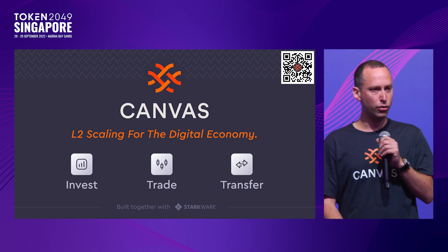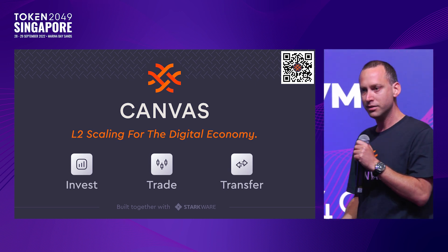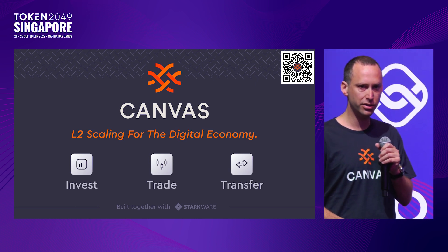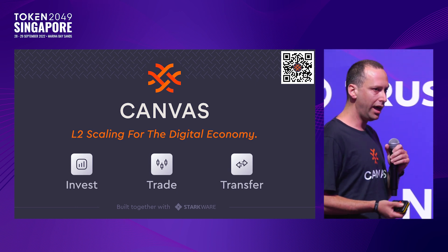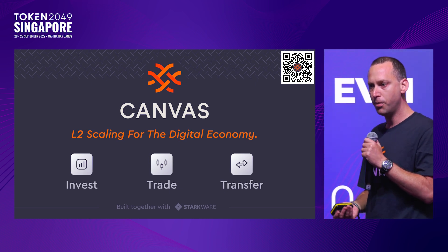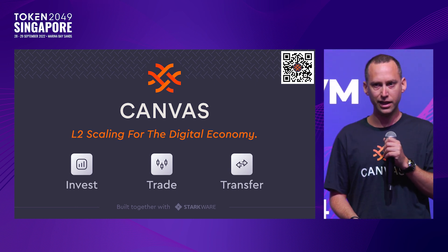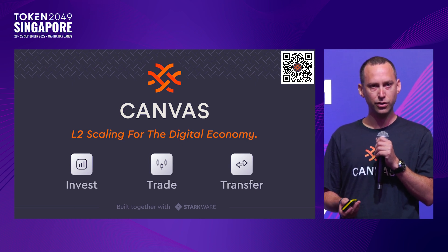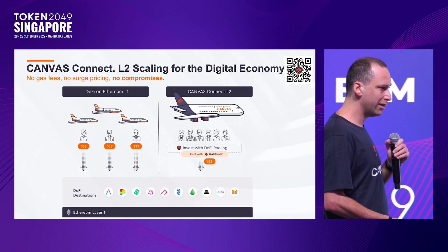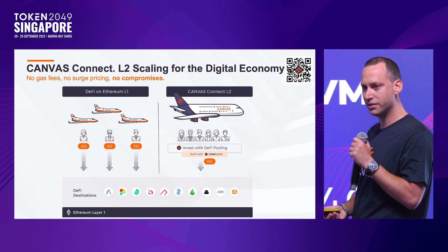What is the digital economy? We've heard a lot about this. It's really early days — we're thinking about the digitization of value, and we believe fundamentally that over time all assets are going to be tokenized. All value will be tokenized, and the billions of users not in blockchain right now will be accessing financial services powered by DeFi underneath the hood. What we've built together with StarkWare is to enable really easy, cheap, fast, and gasless access to invest, trade, and transfer in the digital economy. We announced this back in April, and we believe this is one of the coolest applications of StarkWare — we've built Canvas Connect.